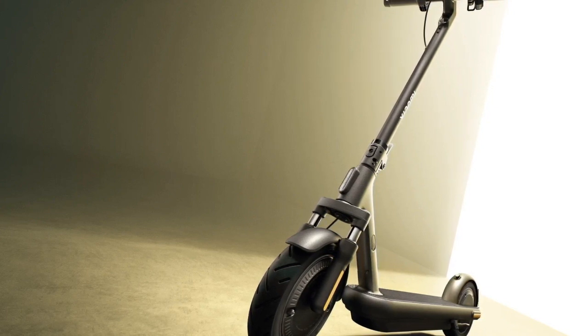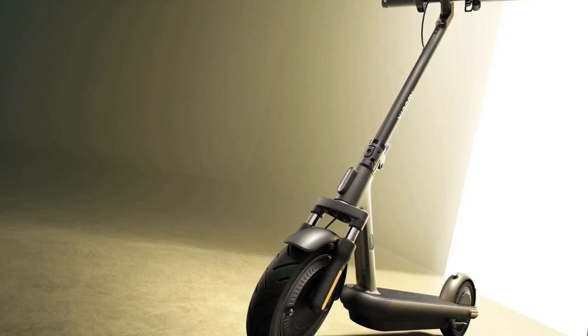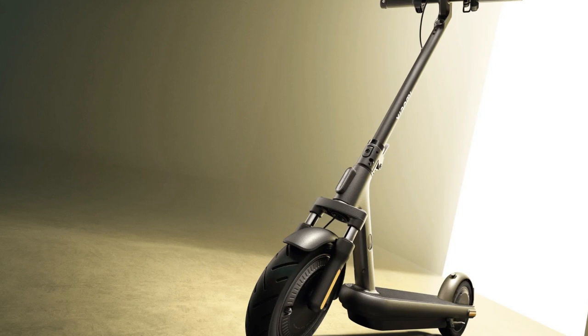The Xiaomi Electric Scooter 4 Pro Max is a powerful and efficient scooter designed for enhanced commuting experiences. With its upgraded 400W motor and 3 speed settings, riders can enjoy a top speed of 25 kph.